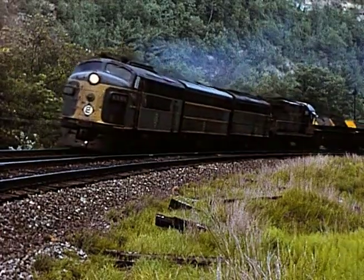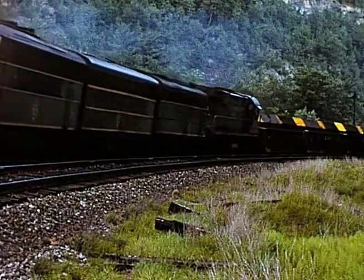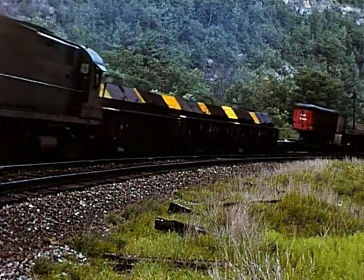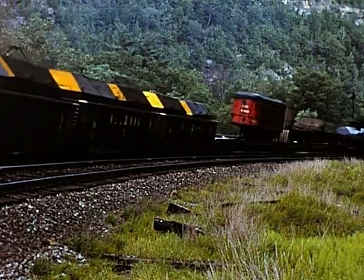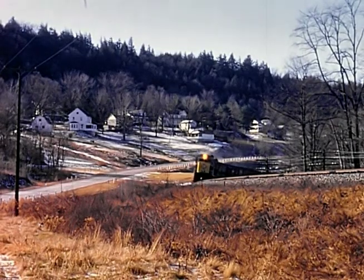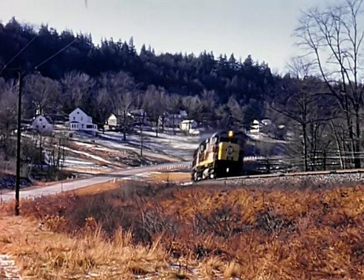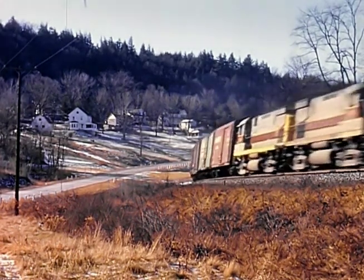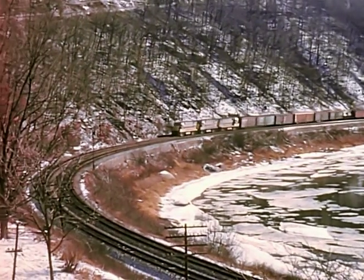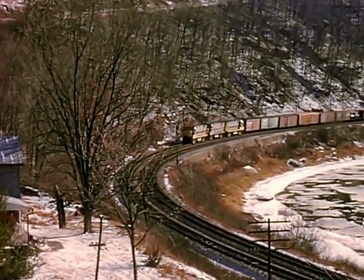Here's a westbound at Mill Rift. Notice the banked curves — super elevation. Built for speed. Remember I said the C425s had a lot of stunt? Well they show it here, coming around the curve at Hankins. He's really booking.